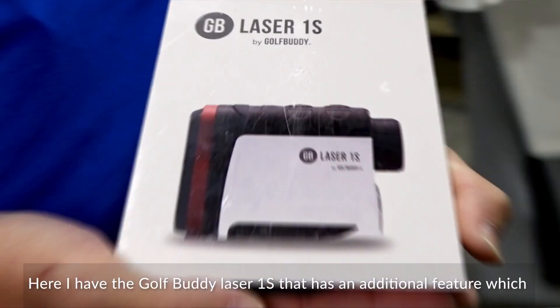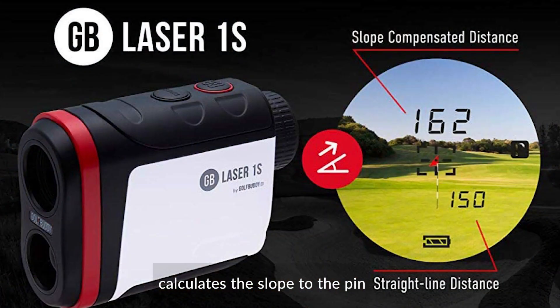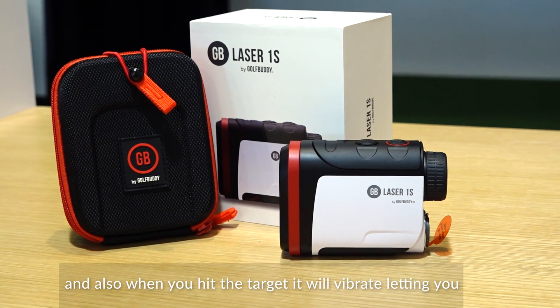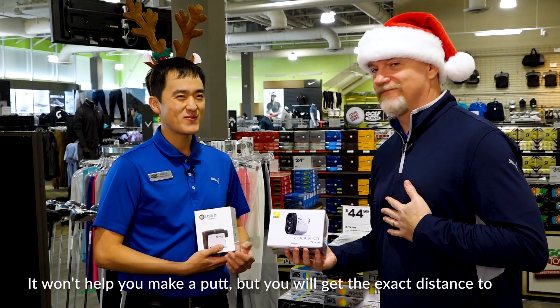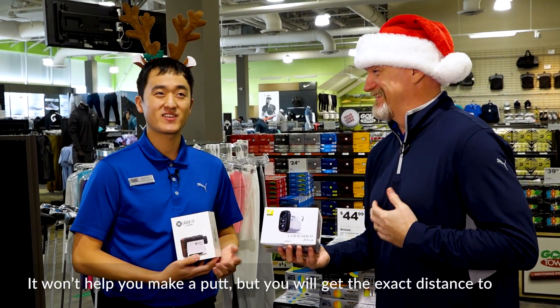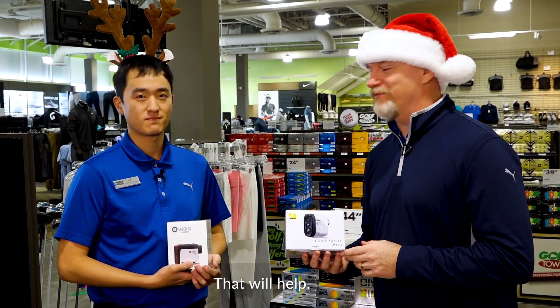Here I have a Golf Buddy Laser 1S. It actually has an additional feature where it calculates the slope to the pin, and also when you hit the target, it will vibrate, letting you know that you have the exact distance. Will either of these help me make a putt? It won't help you make a putt, but you will get the exact distance to the pin, which will hopefully help you.